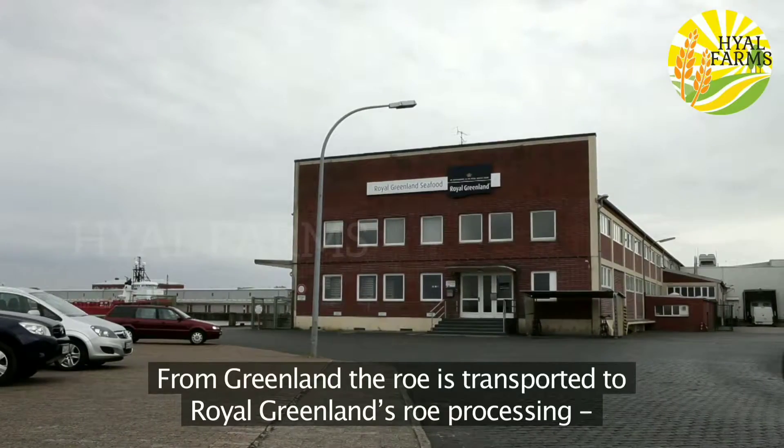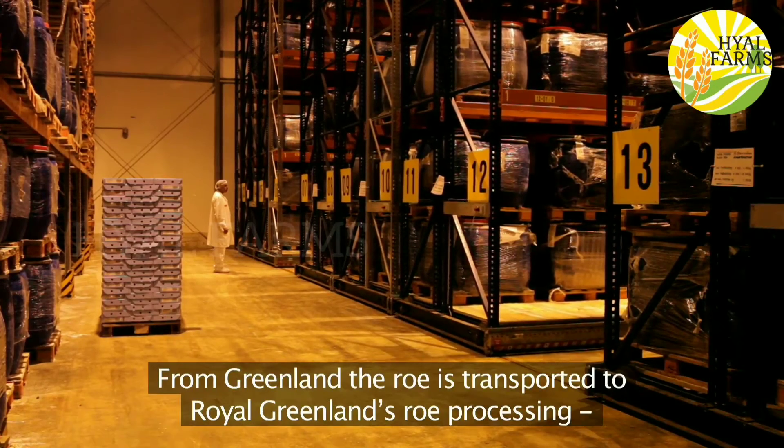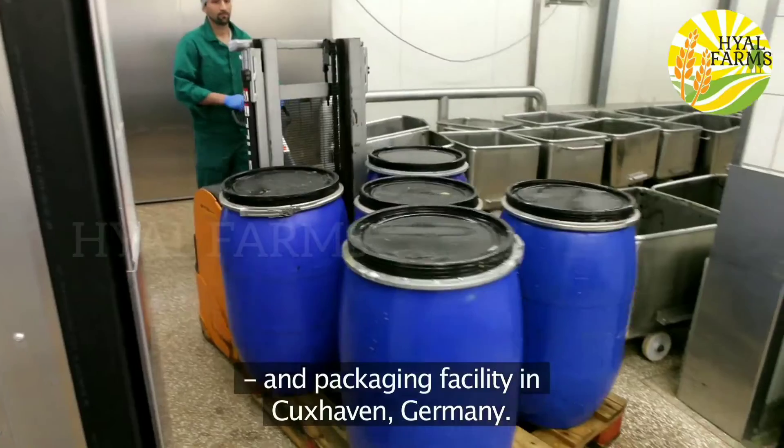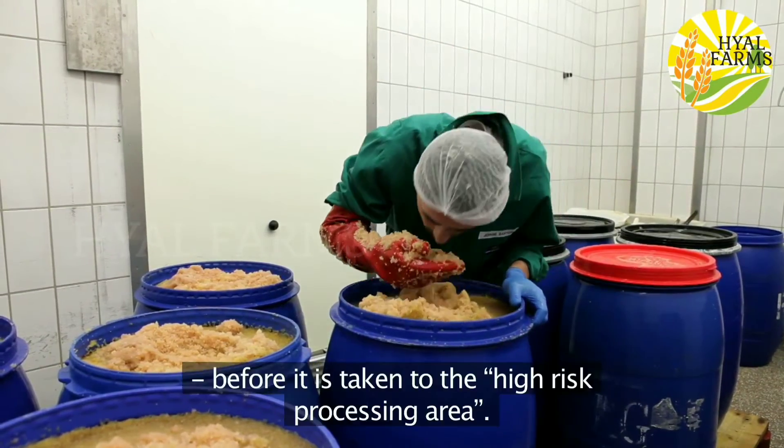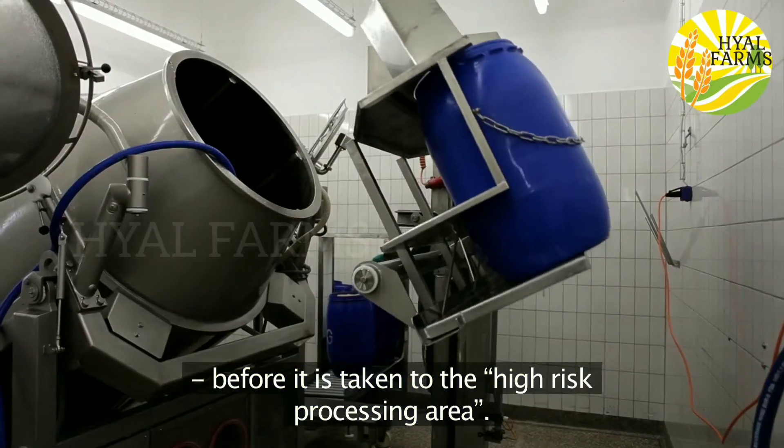From Greenland the roe is transported to Royal Greenland's roe processing and packaging facility in Cuxhaven, Germany. Here the roe again undergoes a quality temperature check before it's taken to the high risk processing area.